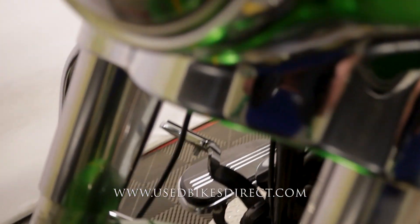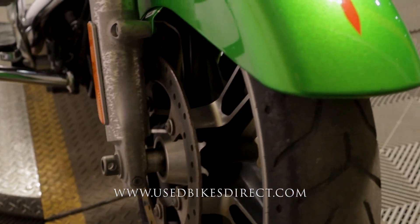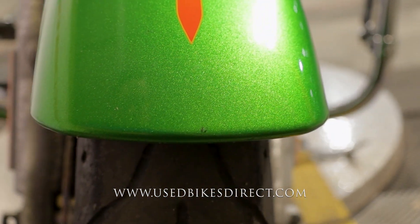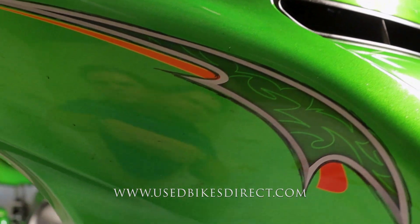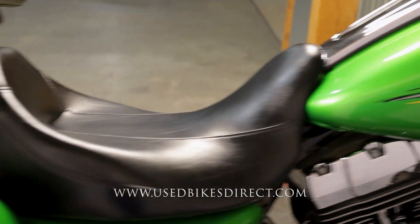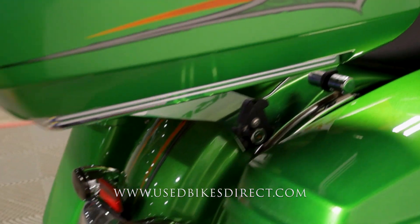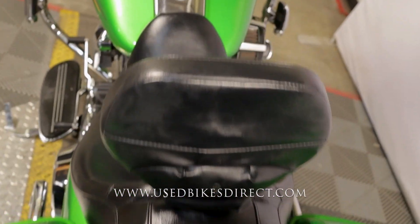Nice comfort features like your floorboards, the heel-toe shifter, and your highway pegs. Coming up front, you're going to see a little bit of wear on the fork tubes themselves, and on the front fender just the tiniest of chips right there on the nose. As we come up top you'll see a couple of scratches in the back wing. Worth noting during our inspection: we did notice that the fork seals are leaking, so it's definitely time to change those out.